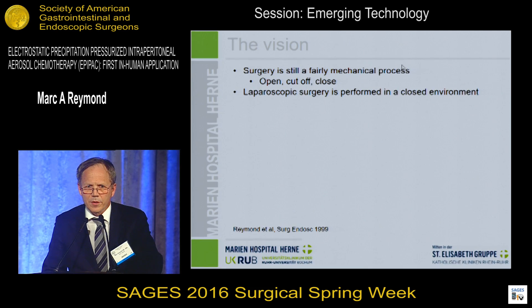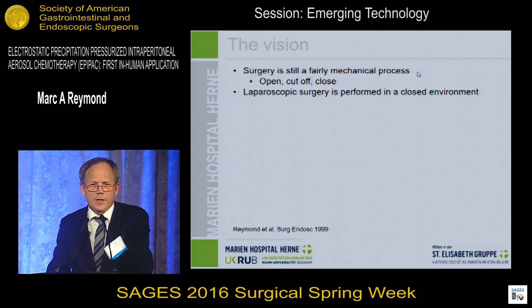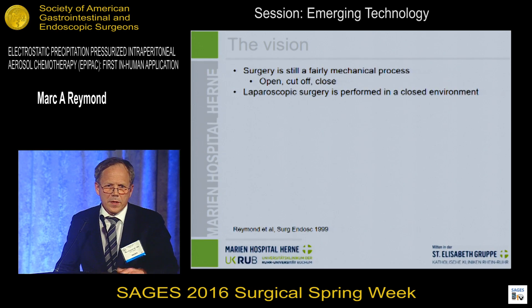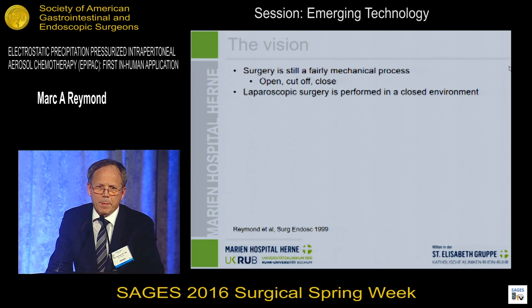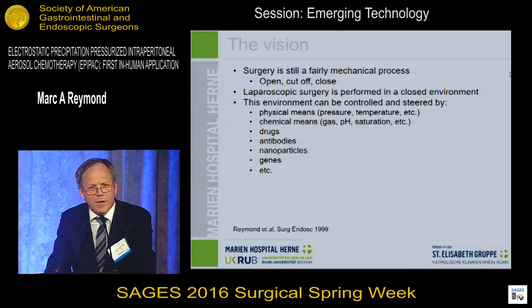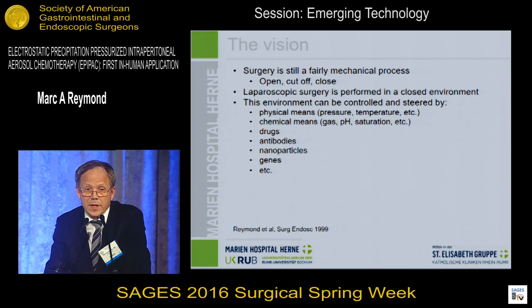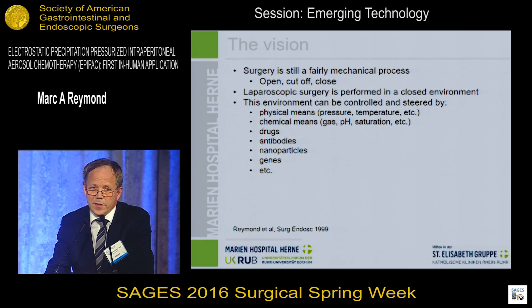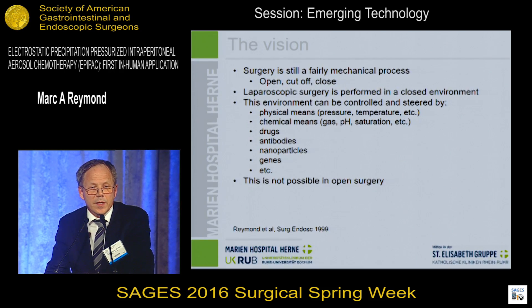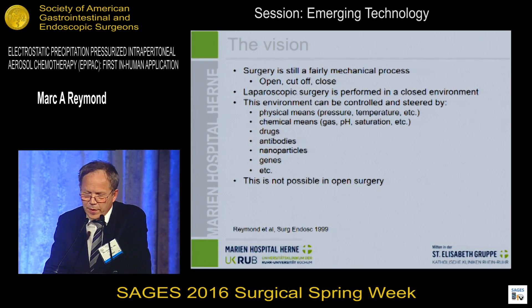First, I would like to tell you about the vision behind this research. Surgery is still a fairly mechanical process — basically, we open, we cut off, and we close. Laparoscopic surgery is performed in a closed environment, and therefore this environment can, in theory, be controlled and steered by several means, such as physical means, chemical means, drugs, antibodies, particles, genes, etc. This is not possible, by definition, in open surgery.